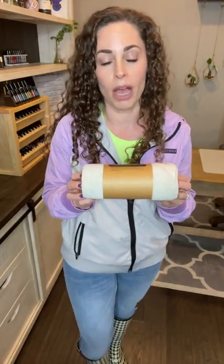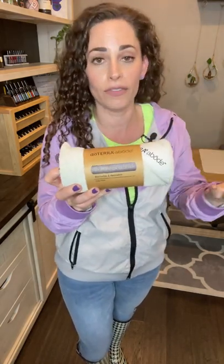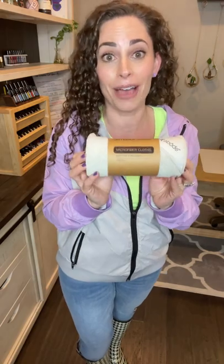Another exciting update is that all of the abode kitchen items — like the wool dryer balls, the bubble-up soap brush, the microfiber cloths, and the modular tray — are now permanent items. A lot of you wanted to grab these at convention after convention last year and they weren't available, but now they are.